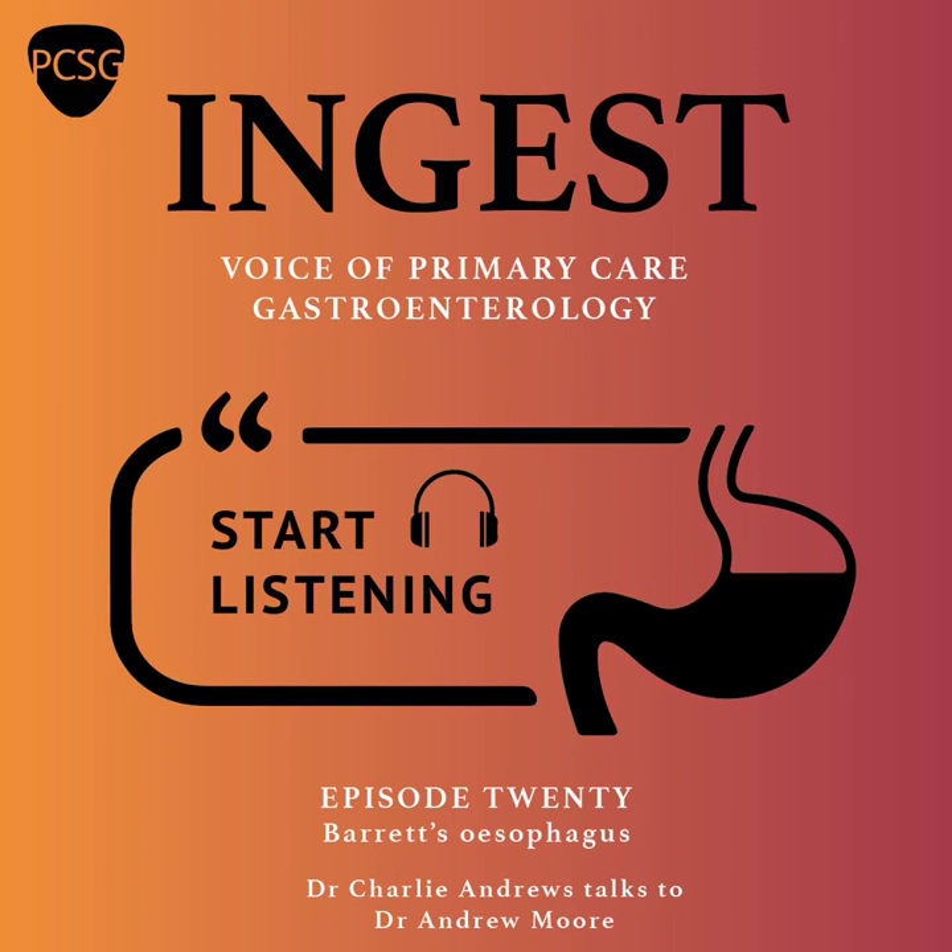Thank you so much, Andrew, for joining me today. It's great to have you on the podcast. We're going to be talking about Barrett's esophagus. So why don't we kick that off by asking the question, what is Barrett's esophagus? So Barrett's esophagus is the name given to the condition in which a portion of the normal squamous epithelial lining